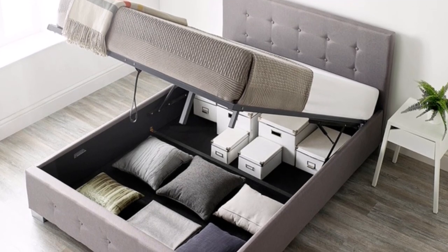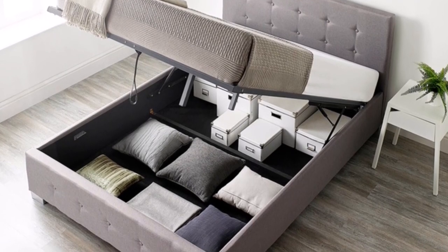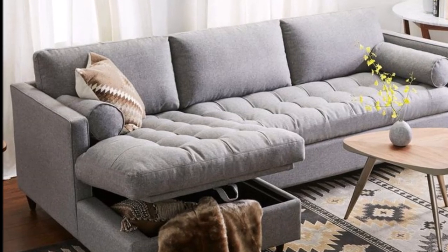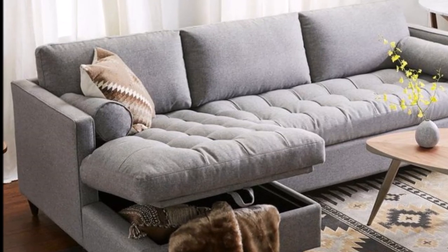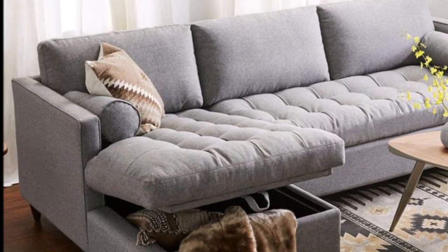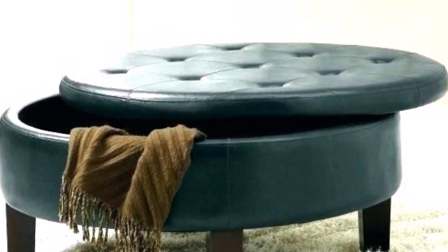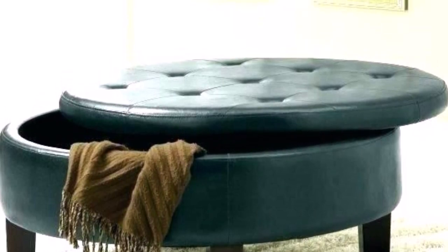Another image shows a bed where you can lift the mattress up and store a lot of things — a very smart way to use your bed. A sectional couch with a seating area that opens up is excellent for storing throw pillows or blankets. An ottoman where the top lifts up is great for storing blankets or games — another piece of furniture worth investing in. A coffee table with two drawers, one to the right and one to the left, also offers useful storage space.